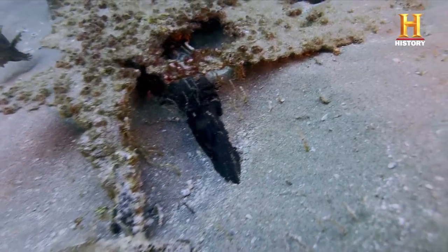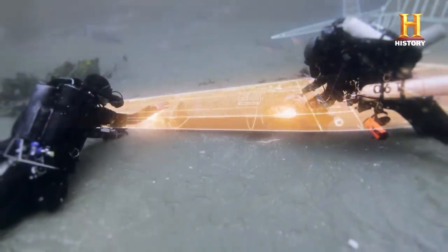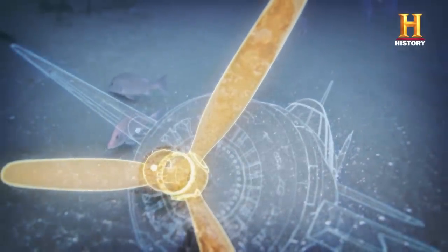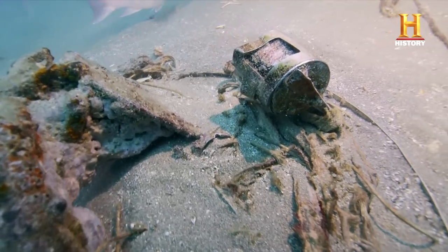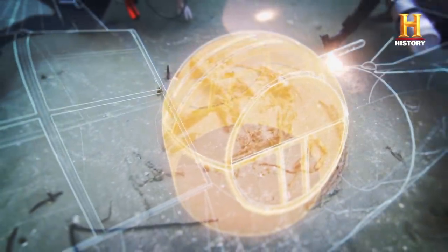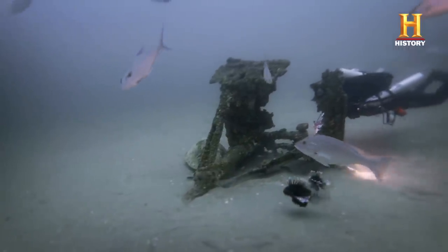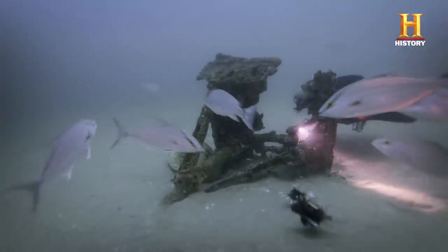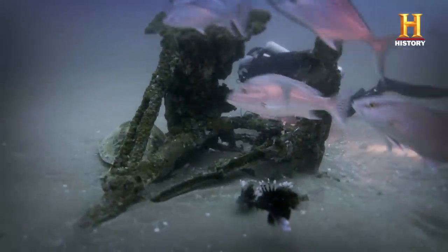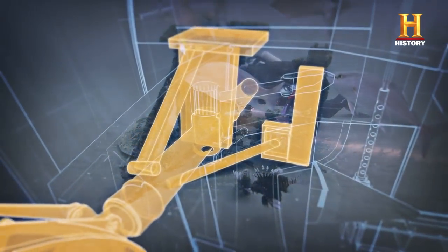One by one, Roy identifies each piece: the wing, the propeller and double radial engine, and the gunner's turret with a pane of bulletproof glass. But it is the first piece of wreckage that reveals what the aircraft is. This structure, almost overlooked on the dive, is a landing gear.